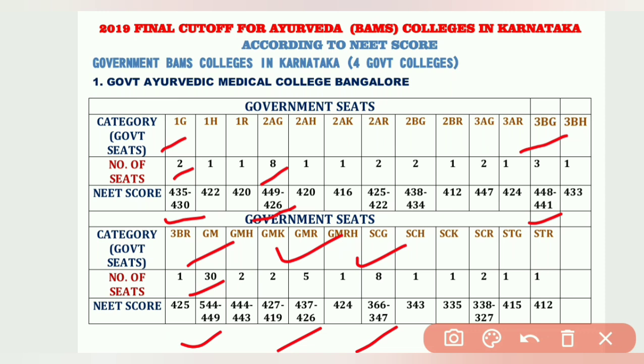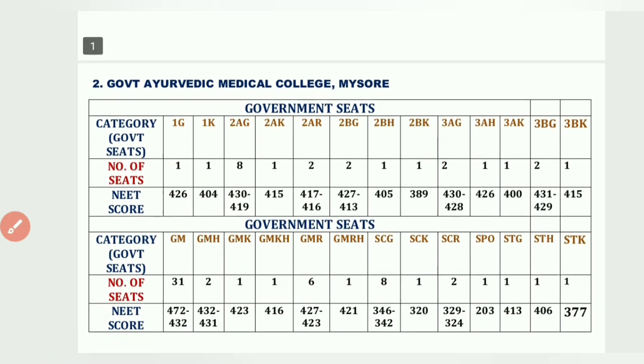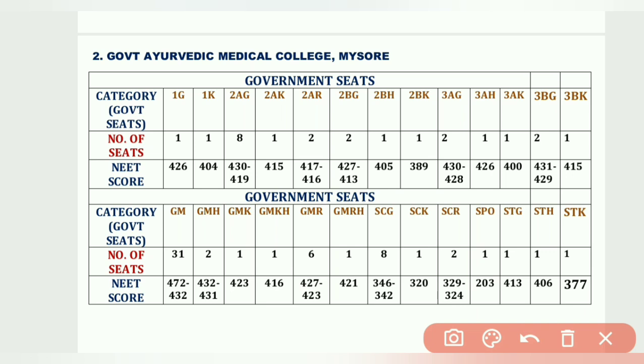The second college is Government Ayurvedic Medical College, Mysore. 1G has 1 seat at 426; 2AG has 8 seats from 430 to 419; 3BK/3BG has 2 seats at 431 and 429; GM has seats from 472 to 432; GM-R has 6 seats from 427 to 423; SCG has 8 seats from 346 to 342. You can take a screenshot or pause to note these details.